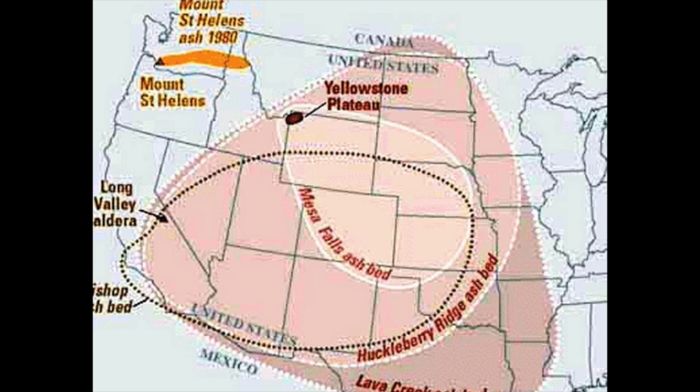What a lot of people don't know is that there is a large volcano underneath Yellowstone National Park. This volcano is active and it is being watched 24 hours a day. Nature is in control at Yellowstone.